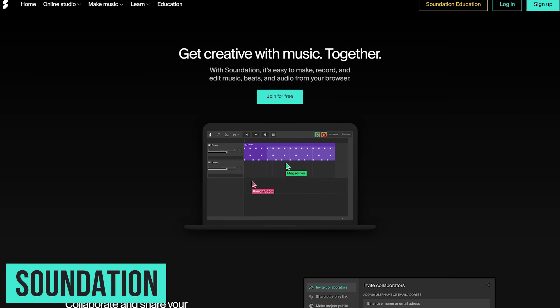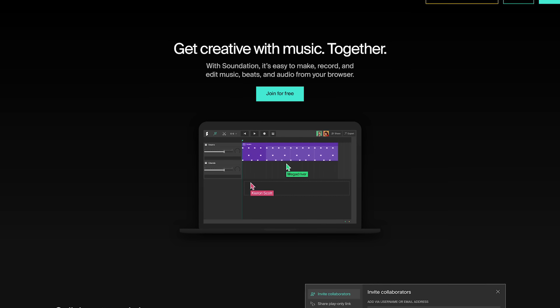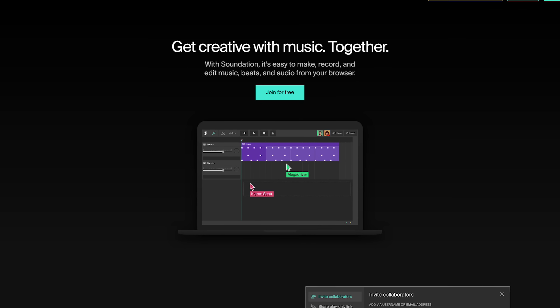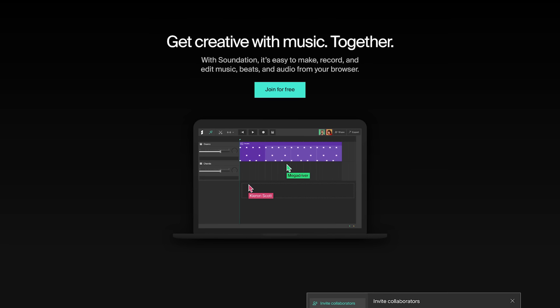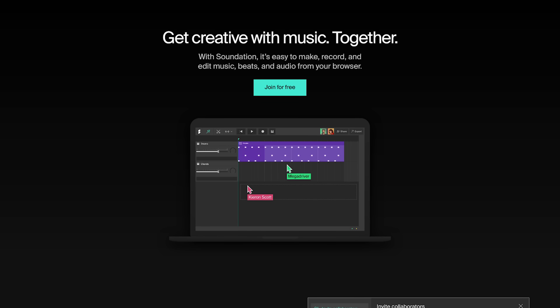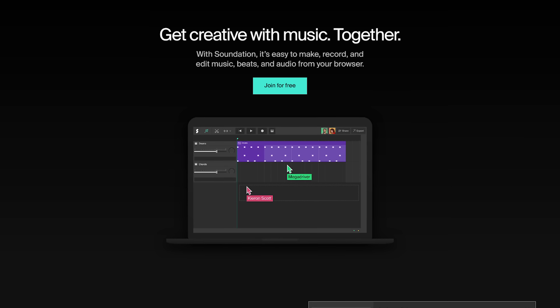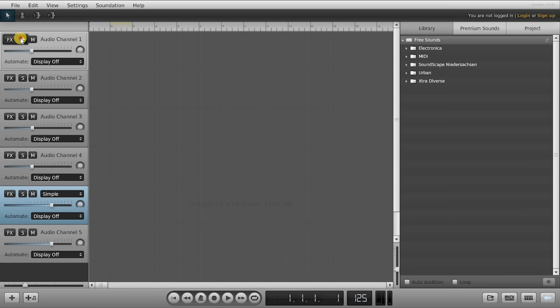Number seven: Soundation. This last one, in my opinion, is super cool. Soundation is a music studio in the cloud with many features, including recording, effects, virtual instruments, and over 700 free loops and sounds. What's great about this is you don't have to have any music experience at all. You'll notice your audio channels are here on the left — if you need more, you just hit the plus sign down here. There are sliders so you can adjust the volume for each channel, and there are several effects that you can choose from.